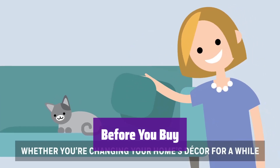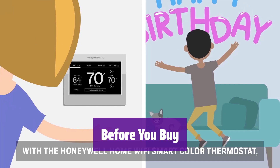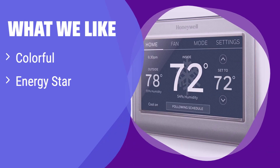Check compatibility with your home system and whether you need a C-wire power adapter. What we like: it's stylish and customizable to match your home's aesthetic, it helps you save energy, and it's compatible with Alexa for voice control. If you value aesthetics and energy efficiency and want seamless smart home integration, this is the thermostat for you.